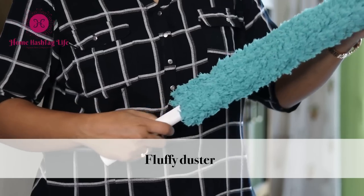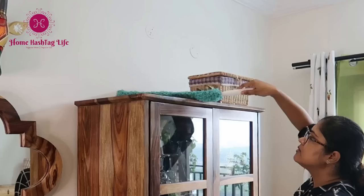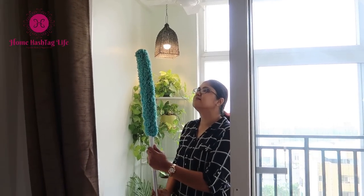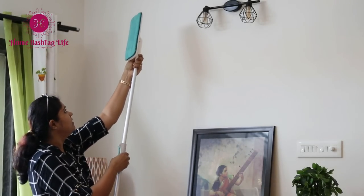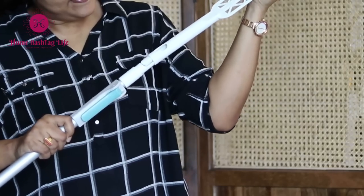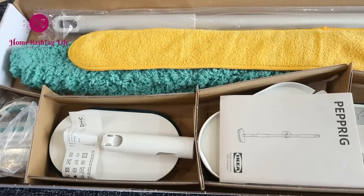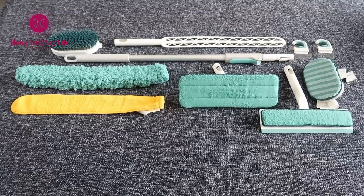This fluffy duster can be used to clean the top of an almirah or walls, though I didn't find it very useful as you cannot bend the duster or the handle. We can remove spider webs with it though. Overall, it's a combination of a few good cleaning products. The telescopic rod with its aluminium handle and clip function is the real game changer — all these cleaning products can be attached to this handle and you can adjust the length according to your need. This single feature makes it worth the investment, or else you can buy these cleaning accessories individually as per your need.